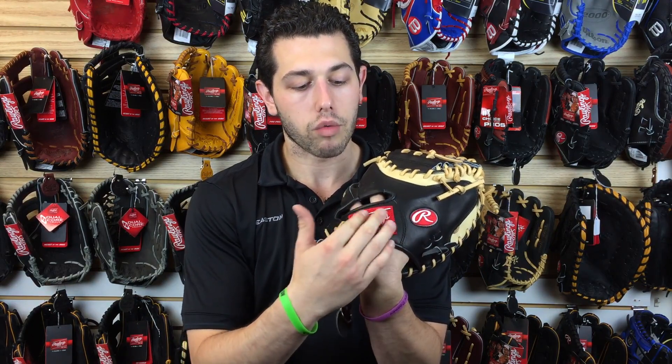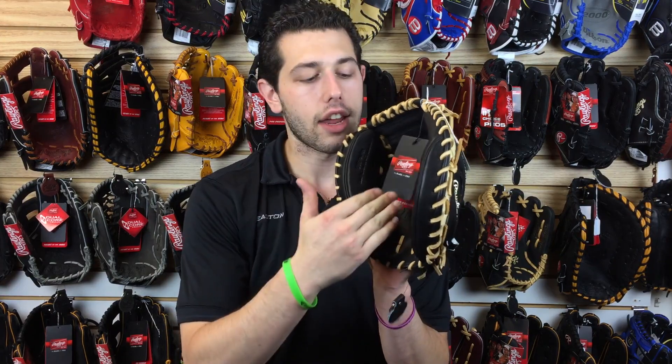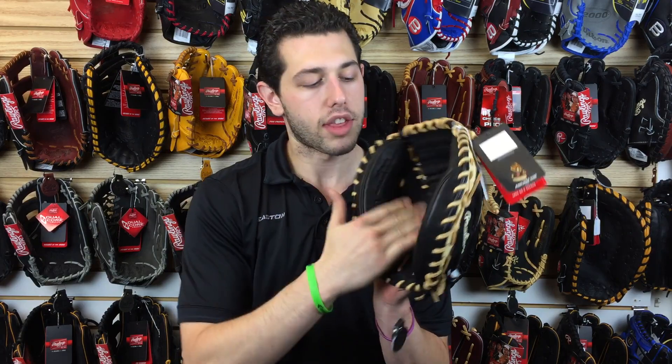It also has sheepskin lining underneath this Rawlings symbol right here, which gives it comfort and support for an overall better feel. Also, right here in the palm, there's extra padding for the catcher — taking that beating every day, it's going to last that much longer with this extra padding.